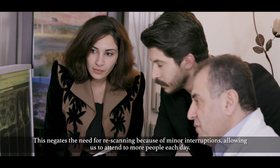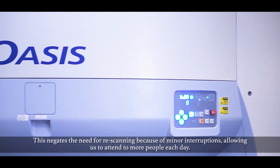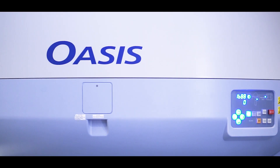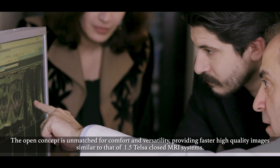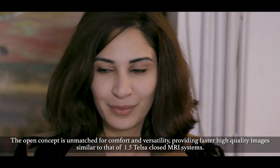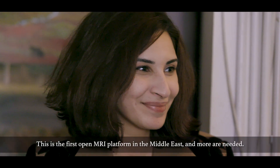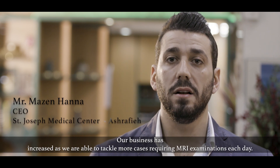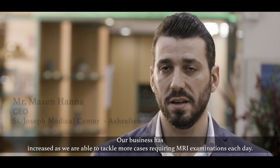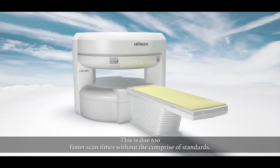This negates the need for re-scanning because of minor interruptions, allowing us to attend to more people each day. The open concept is unmatched for comfort and versatility, providing faster high-quality images similar to that of 1.5 Tesla closed MRI systems. This is the first open MRI platform in the Middle East, and more are needed. Our business has increased as we are able to tackle more cases requiring MRI examinations each day.